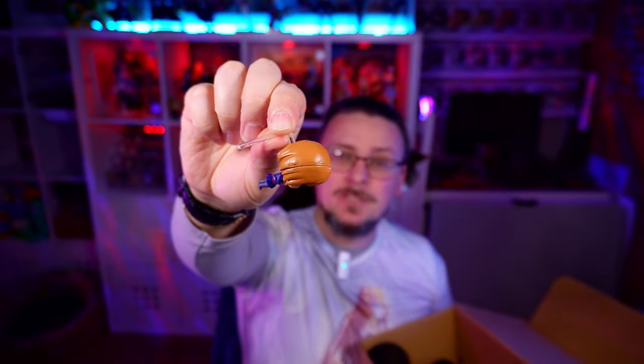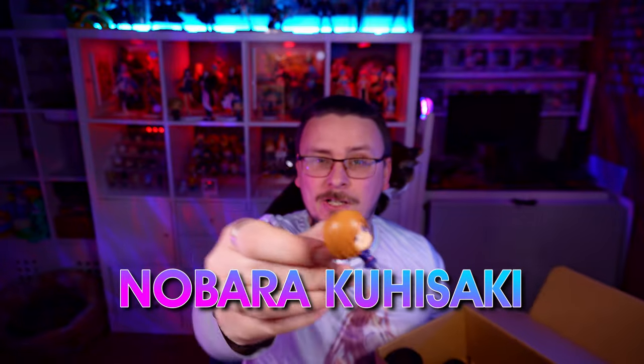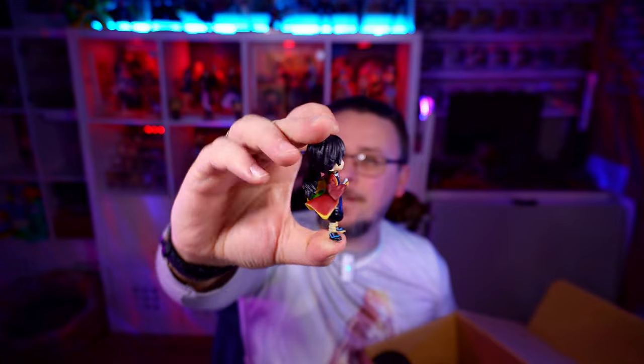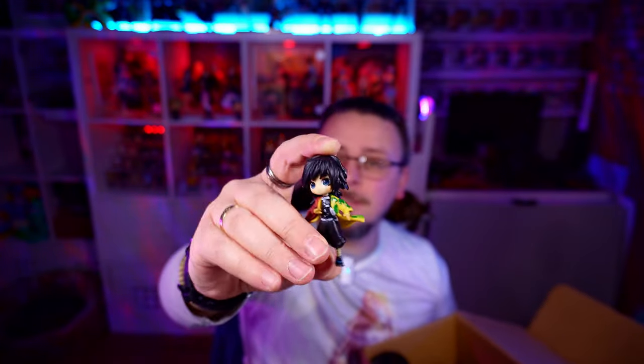Jujutsu Kaisen again — her name escapes me, I'll put it up on the screen. I think this was one of the fake Q-Posket Petits. He's alright — barely any hand, no shape, no form, cloaked all over the place. But it's alright.